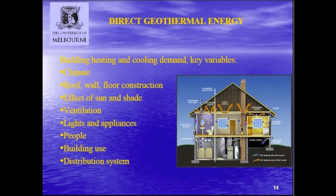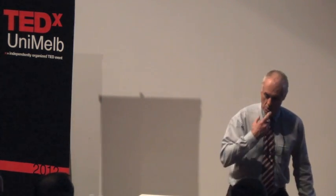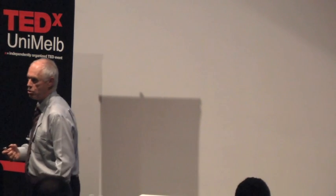One of the most important elements is the demand that the building is producing. Building heating and cooling demand has a number of variables - clearly the climate, insulation, the effect of sun and shade, ventilation, lights and appliances, people, building use, and distribution system. It's quite interesting that many office buildings in Scandinavia are net coolers - they need more cooling than heating. At one of the university's computer terminals in Bouverie Street, I learnt that almost a third of the university's electricity is used for cooling computers - amazing heat gets generated.